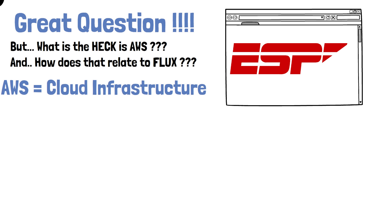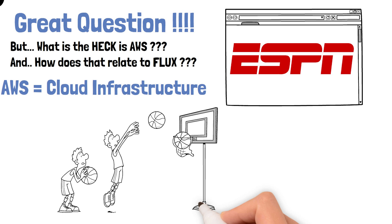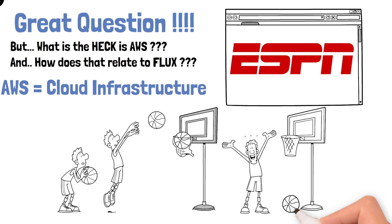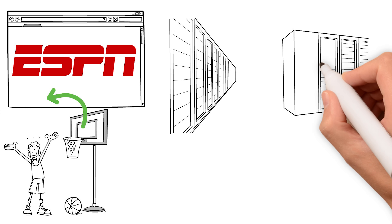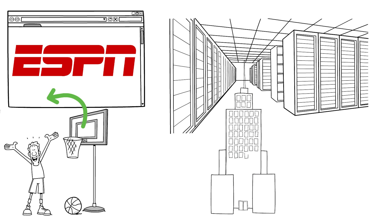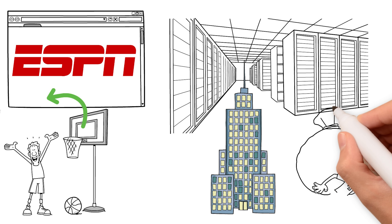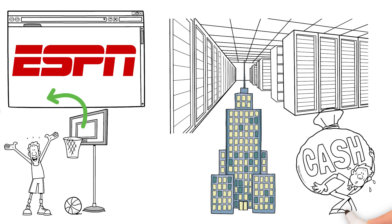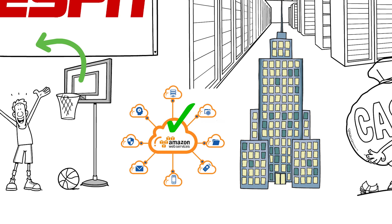AWS is Amazon's cloud infrastructure. If you have a website like ESPN and every five minutes you have an author publishing a new blog, or you're uploading a 500-gigabyte 6K video of last night's Lakers game, you need the ability to store all of that data. That means you only have two options: you could build your own server — buy or rent a building, pay people to manage it — or you could just rent server space from Amazon. It's pretty obvious why 99.99999% of businesses lease their cloud infrastructure from Amazon.